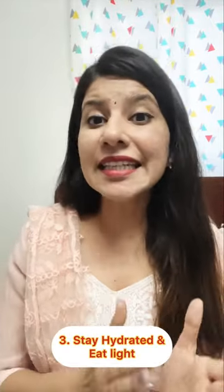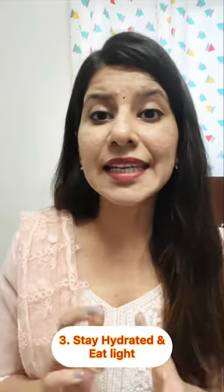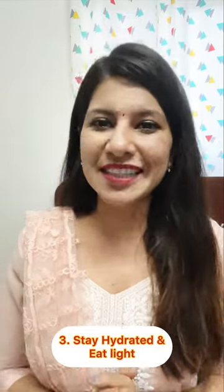Number 3: drink plenty of water and eat lighter meals. Also, avoid taking excessive caffeine intake as it may lead to dehydration.